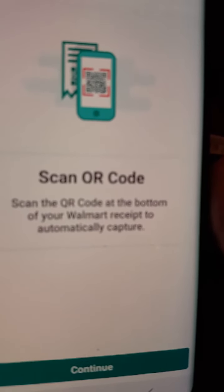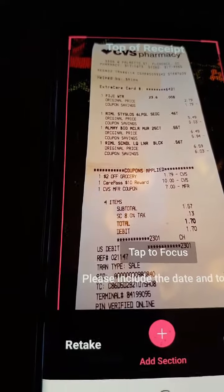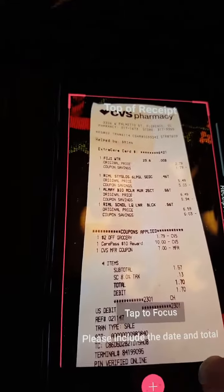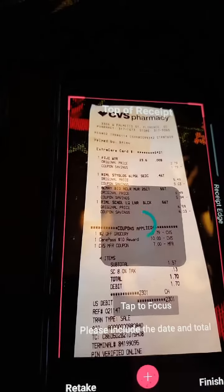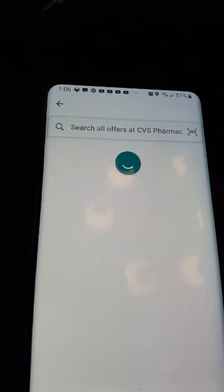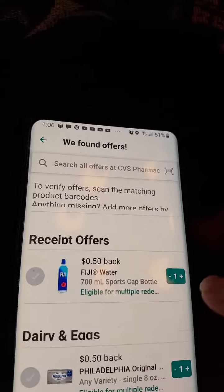I had to put my phone down to do that. I had to take a picture of the CVS receipt, and I'm going to hit Finish. It should have one offer on there because I got a water — yep, had a water.